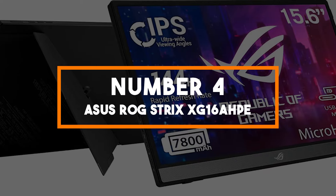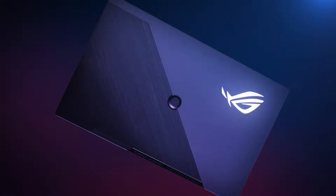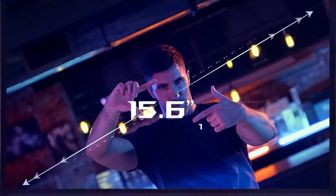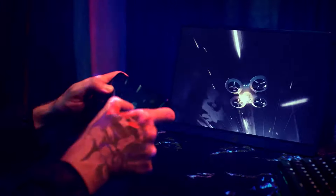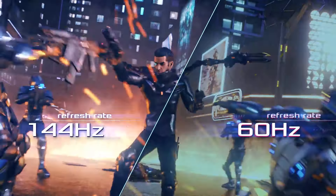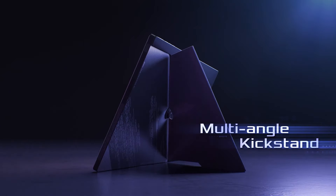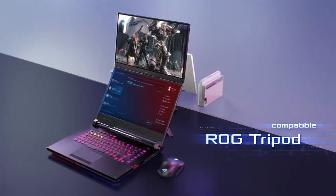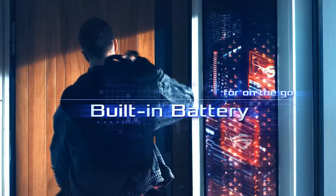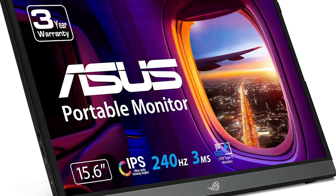Number four: ASUS ROG Strix XG16 AHP. In fourth place, we have the ASUS ROG Strix XG16 AHP, specifically engineered for gamers and tech enthusiasts. This 15.6-inch portable monitor brings the high performance of gaming monitors to a mobile form factor. It features a 144Hz refresh rate and a 3ms response time, coupled with Nvidia G-Sync compatibility, ensuring smooth, tear-free visuals critical during fast-paced games or dynamic video playback. The monitor is also equipped with a built-in battery that provides up to three hours of usage at maximum settings, so you can game or stream content without needing a power source. Its adaptive sync technology works seamlessly across both Nvidia and AMD GPUs.